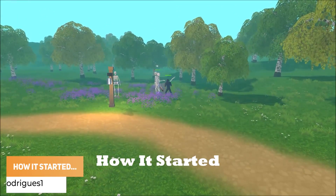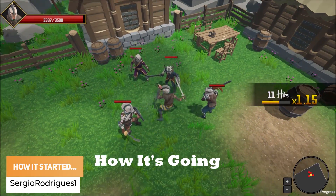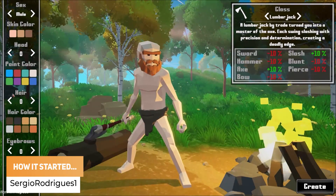Sergio Rodriguez has got a look at how it started, showing that even when solo devving it can be really tough.